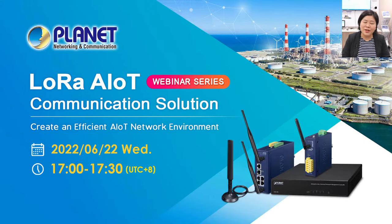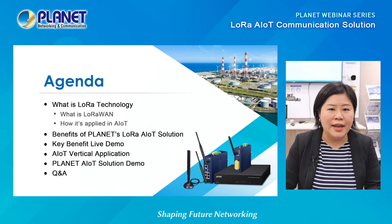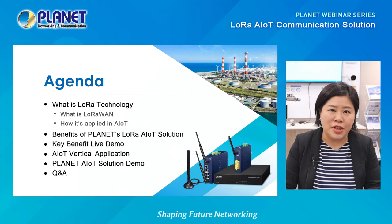Let me quickly go over the agenda for today's webinar before we get started. We will start by discussing LoRa and the benefits of Planet's LoRa AIoT solution, and finish this part with a live demonstration to showcase our solution. For the second part, we will show you how the solution is applied in different verticals, along with a closer look at the application demonstration.